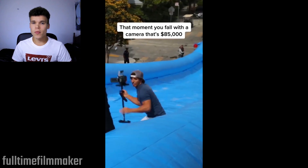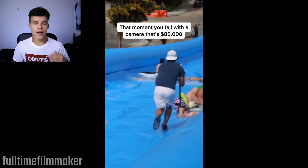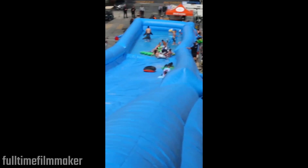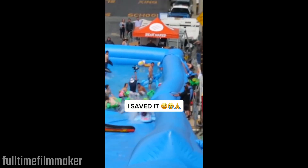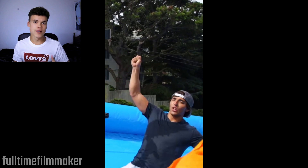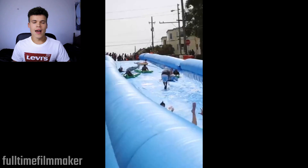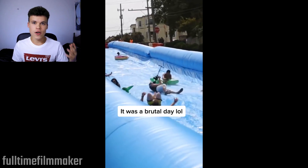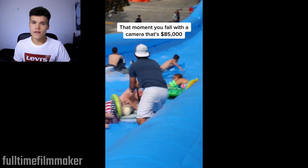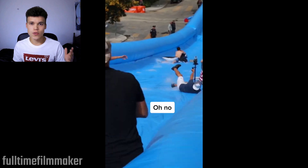Hey guys, welcome to Hellnifty. Don't ask me why someone would bring an $85,000 camera on a water slide. Apparently the reason it's so expensive is because it shoots 1500 frames per second. I guess they could have used a drone or a GoPro to achieve pretty much the same shot, but at the end of the day it looked like a pretty fun experience and I hope the insurance wasn't too bad.